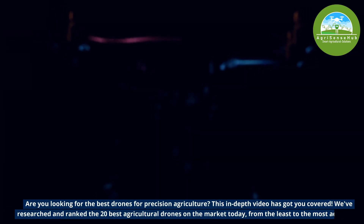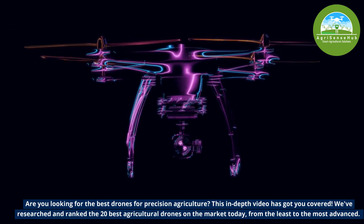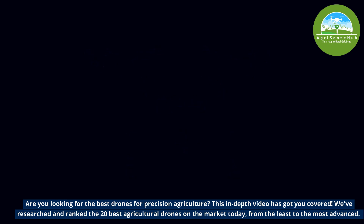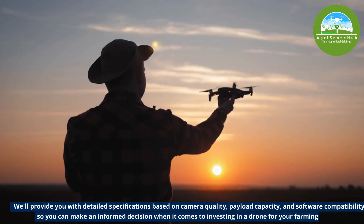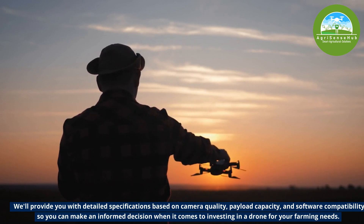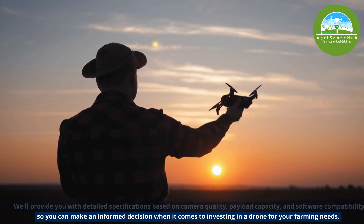Are you looking for the best drones for precision agriculture? This in-depth video has got you covered. We have researched and ranked the best agricultural drones on the market today from the least to the most advanced. We will provide you detailed specifications based on camera quality, payload capacity and software compatibility so you can make an informed decision when it comes to investing in a drone for your farming needs.